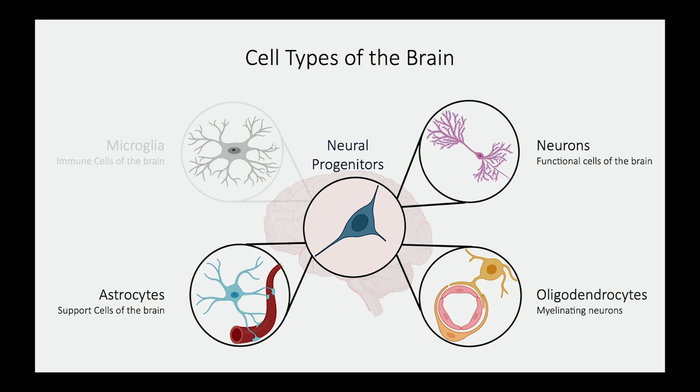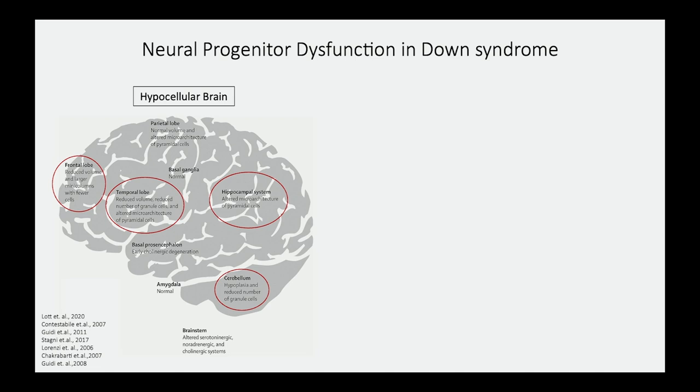Neuroprogenitors are the developmental cells that give rise to the functional cells of the brain. In Down syndrome, these cells have been shown to be dysfunctional, leading to hypocellularity, or reduced volume of specific regions of the brain, including the cortex and hippocampus — the regions required for learning and memory as well as cognitive processing. These regions are very vulnerable at early stages of development.